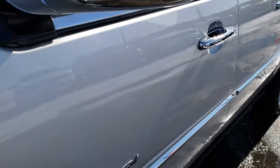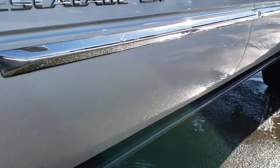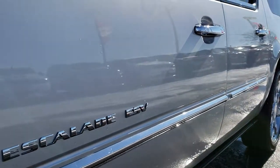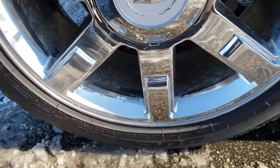We shoot all of our videos in 1080p, so if you have HD capabilities on your computer, tablet, or smartphone device, turn them on right now because it's like you're right here looking at the vehicle with me. No dents or dings down that side. Comes with the 22 inch chromed alloy rims.